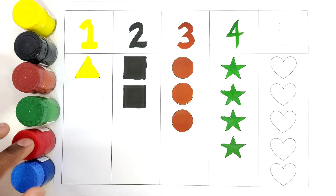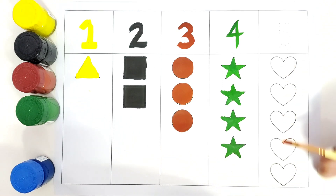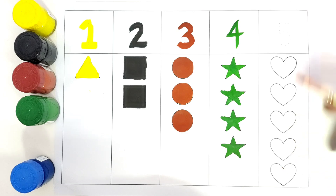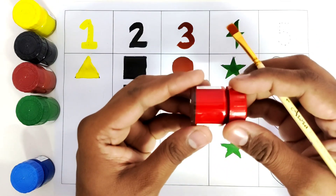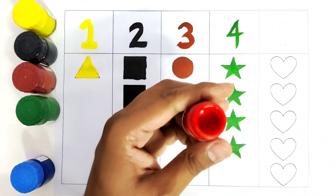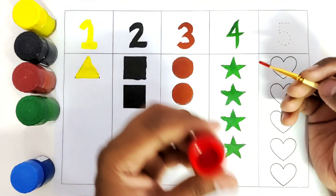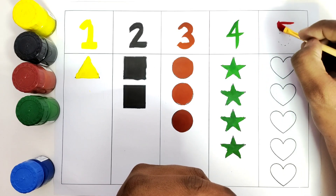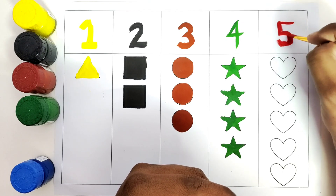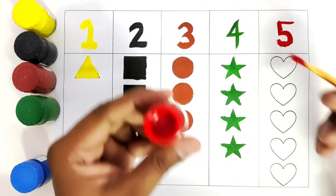Now we will use the red color and write the number five and color these shapes. What is the shape? This is a heart. How many hearts do we have? One, two, three, four, five. We have five hearts. We are going to take the red color and color the number five and the hearts. We will write the number five. This is number five. Now we will color all these hearts.